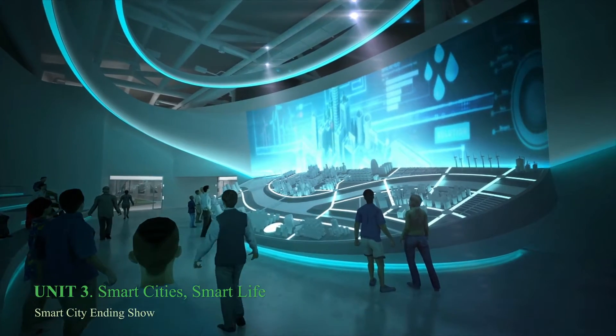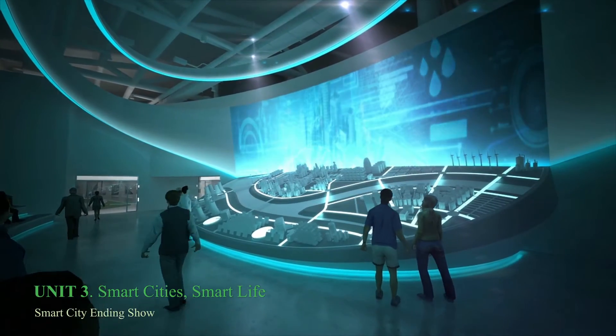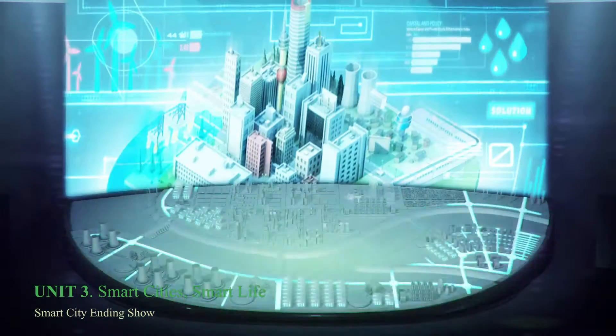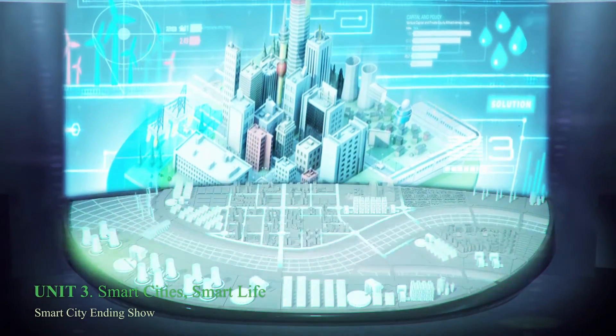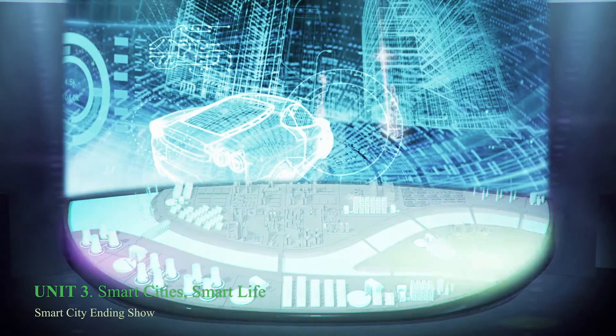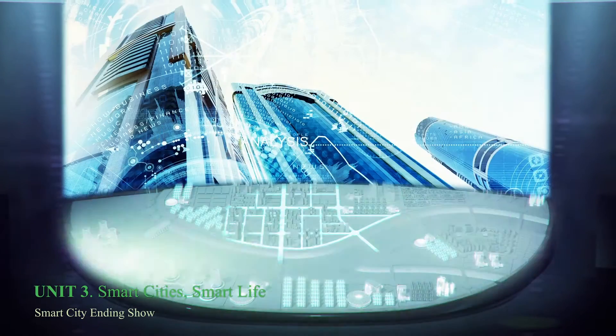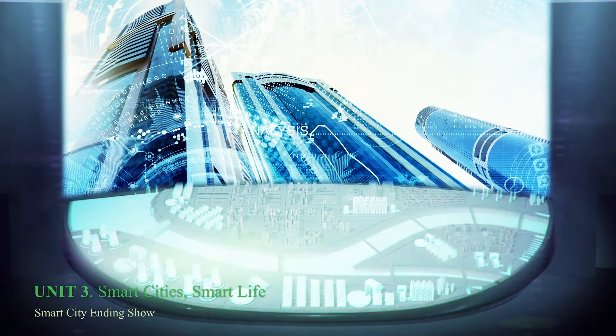The Ending Show of the Smart City: the impressive show provided across all the maquettes of the Smart City, with reduced size and mapping show, gives us the chance to see the plants producing power from renewable energy sources and biomass, and also the distribution and efficient use of energy through the city.